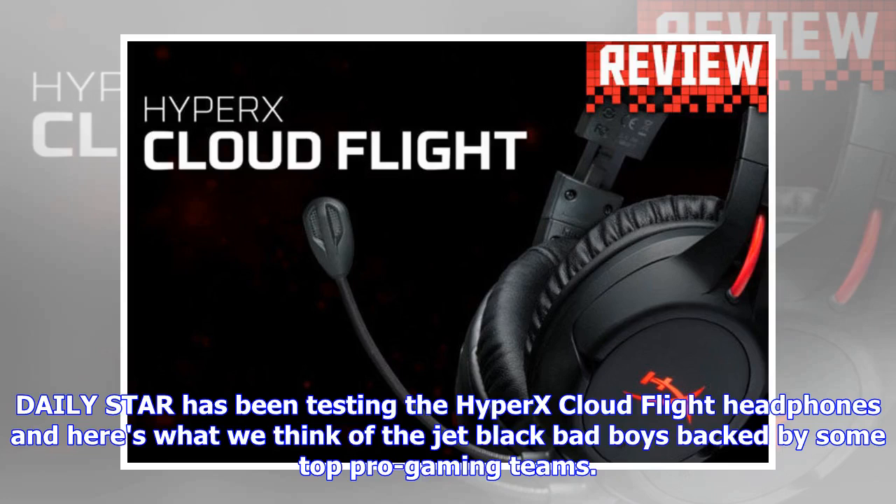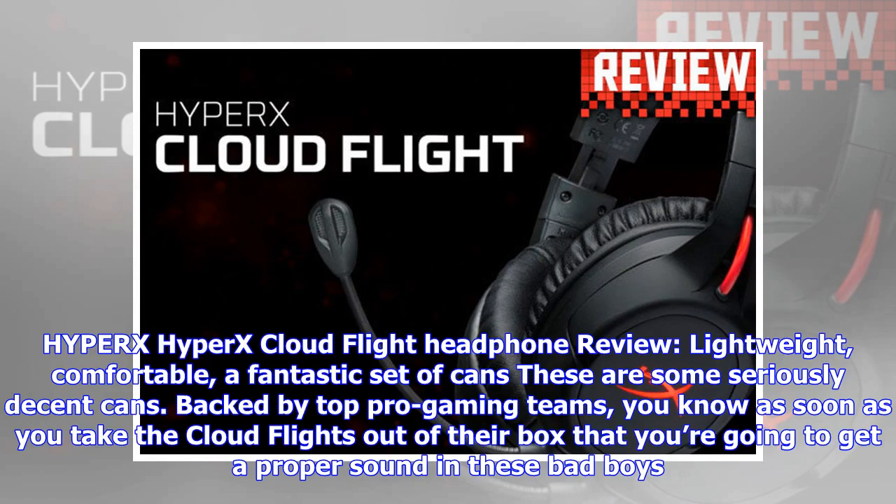Daily Star has been testing the HyperX Cloud Flight headphones, and here's what we think of the jet black bad boys, backed by some top pro gaming teams. You know as soon as you take the Cloud Flights out of their box that you're going to get a proper sound in these bad boys.